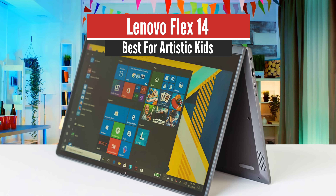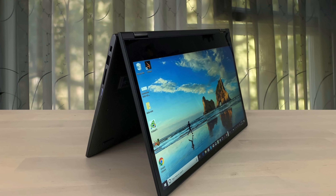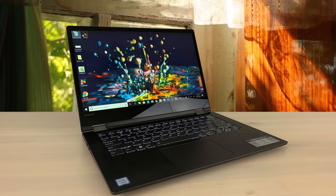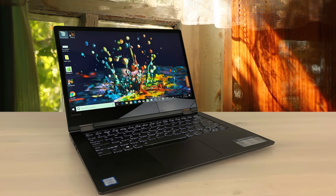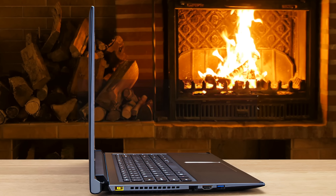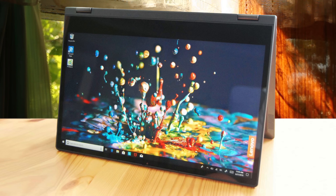Number 4: Lenovo Flex 14 – Best for Artistic Kids. Thanks to a brand new AMD Ryzen processor, Lenovo's IdeaPad Flex 5 14 offers an extraordinary blend of performance and value for money, making it one of the best popularly priced 2-in-1 convertibles we've tested. The IdeaPad Flex doesn't fold all the way back into a tablet like the Yoga does — it's more of a touchscreen laptop with some extra flexibility, bending its screen back by 300 degrees to allow for a kiosk mode, with the screen pointing out from the rear of the laptop, away from the keyboard and touchpad.